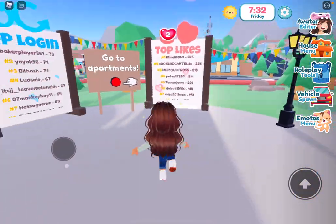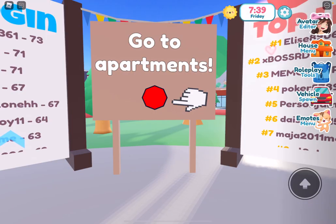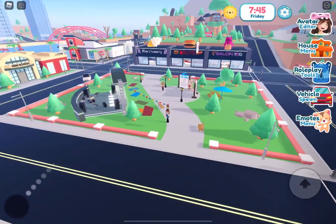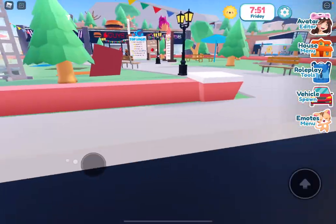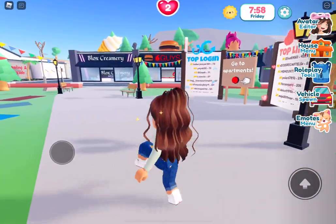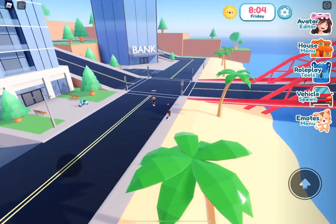Hey guys, today I'm here in Bay View and in this video they have added some apartments, as it says, and a bank. There's like a bridge over there and there's a bank and there's apartments. So we're going to check those out — make sure you stay tuned for the end for the bank. Let's go check out the apartments!